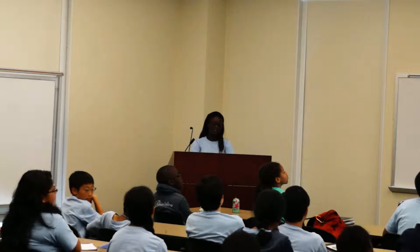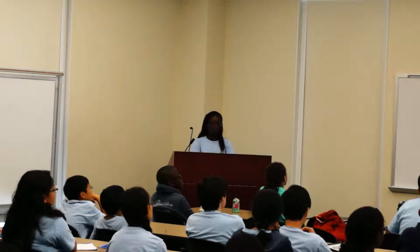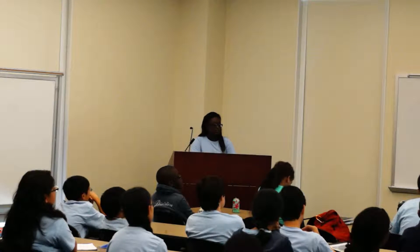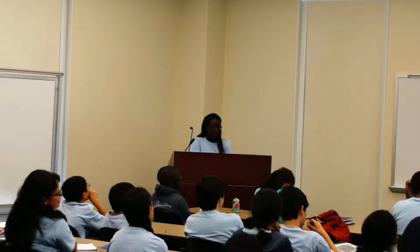Hello, I'm Yola. I will be presenting Scombroid history. I will be introducing what Scombroid is, the history, what causes it, the symptoms, the tuberculosis, the treatments, the infections, and the experiment in summary.